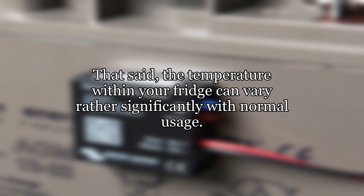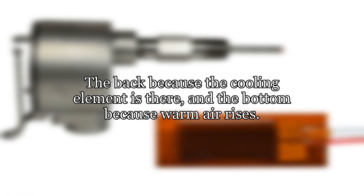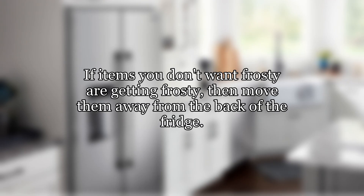That said, the temperature within your fridge can vary rather significantly with normal usage. The coldest parts of your refrigerator are the back and the bottom — the back because the cooling element is there, and the bottom because warm air rises. If items you don't want frosty are getting frosty, then move them away from the back of the fridge.